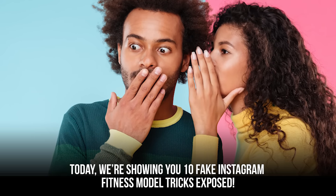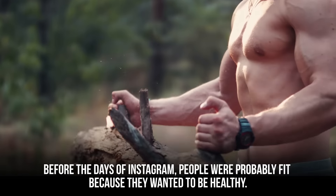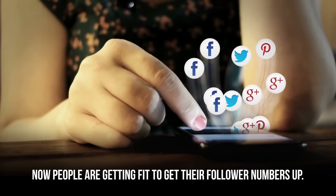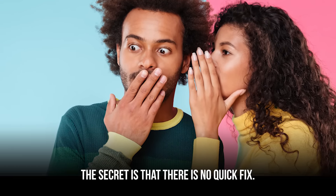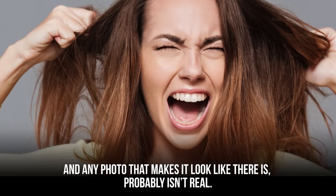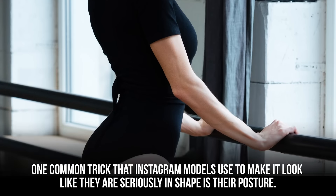Today we're showing you 10 fake Instagram fitness model tricks exposed. Before the days of Instagram, people were probably fit because they wanted to be healthy. Now people are getting fit to get their follower numbers up. Everyone wants to sell quick fixes on how to transform your body. The secret is that there is no quick fix, and any photo that makes it look like there is probably isn't real. One common trick that Instagram models use to make it look like they are seriously in shape is their posture.